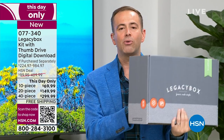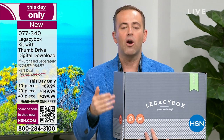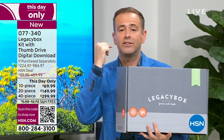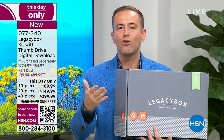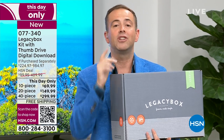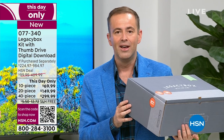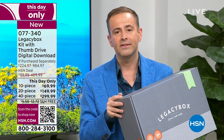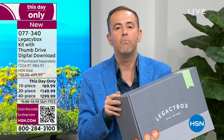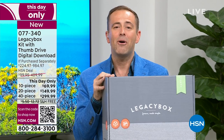When Legacy Box receives your box, it gets scanned and you get a message saying they've received it in Chattanooga, Tennessee. They send you updates showing progress along the way, then a shipping notification with a tracking number. It is tracked every single step of the way until it arrives back at your door. Is it safe? Absolutely — it's safer in their hands than it is just sitting in the attic in a box gathering dust. This is something you have to do.